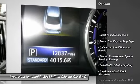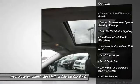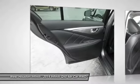Bluetooth, fog lights, compass, outside temperature gauge, perimeter alarm, engine immobilizer, body color door handles.